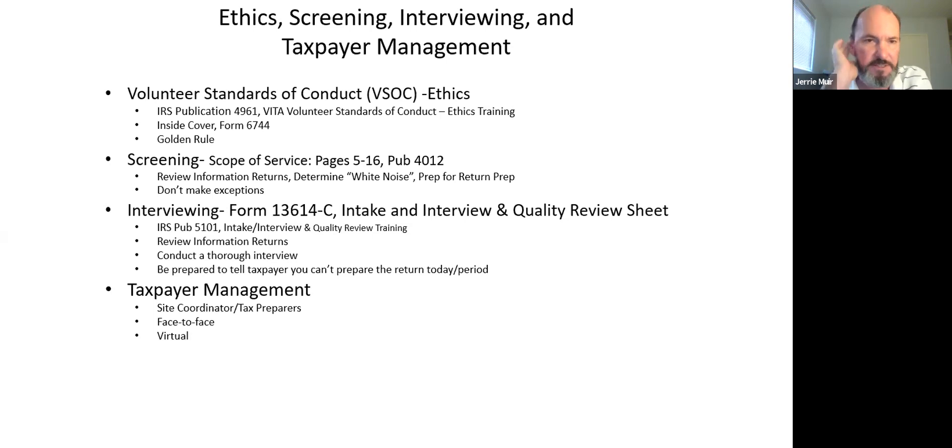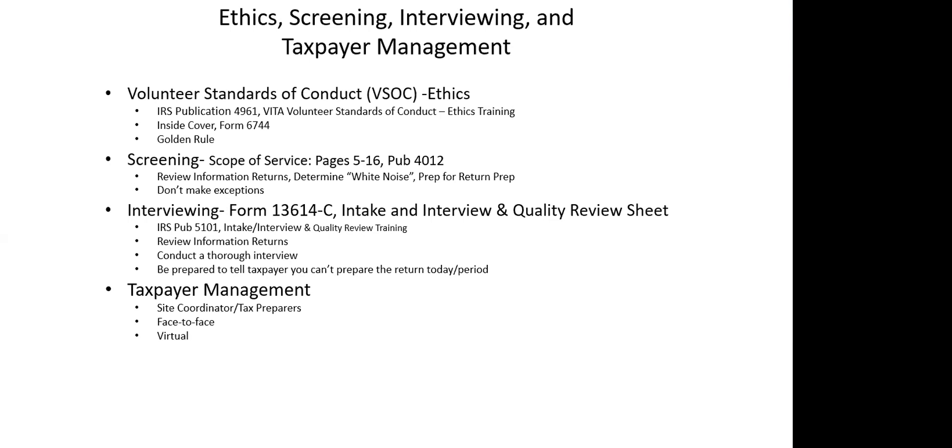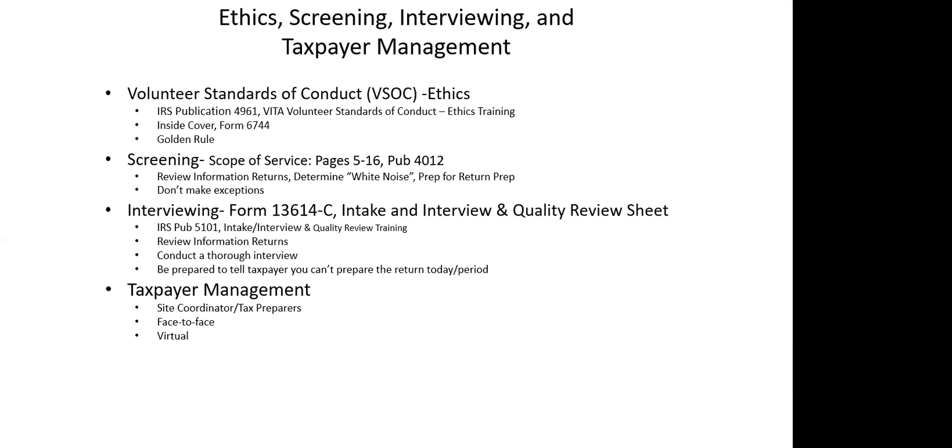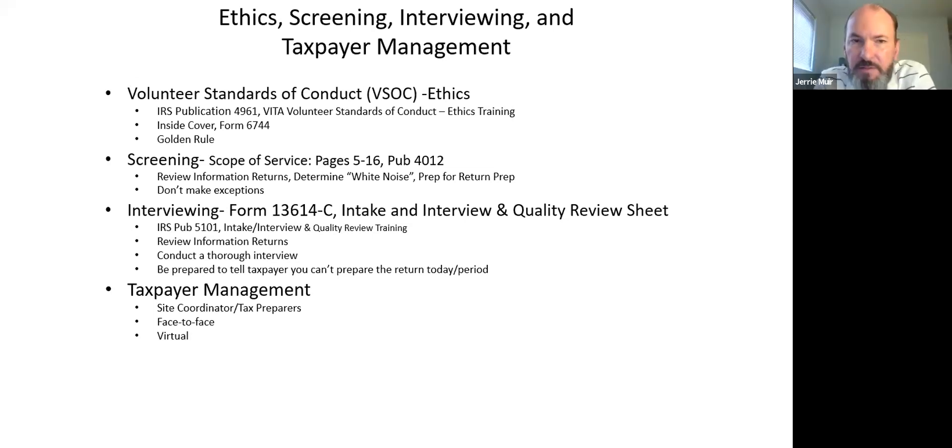The IRS requires everyone to go through ethics training and take the Volunteer Standards of Conduct test. I look at it as the golden rule — you go to the VITA site, you do the right thing. That's the first certification everyone takes, whether new or returning. I'll pause here — does anyone want to comment on ethics? We've all bumped into things at the VITA site that were borderline or just flat out unethical.